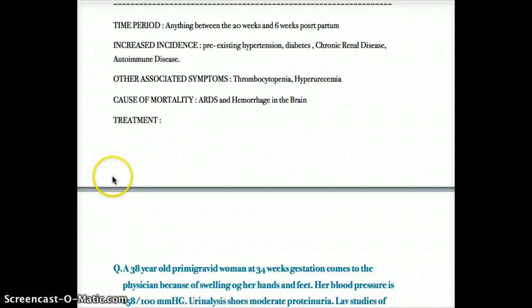Treatment involves delivering the baby right away if possible. Other measures include complete bed rest, salt restriction, and treatment of hypertension. In a medical emergency, IV magnesium sulfate and diazepam can be given to control the situation.